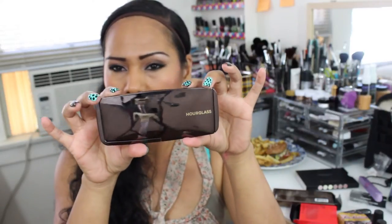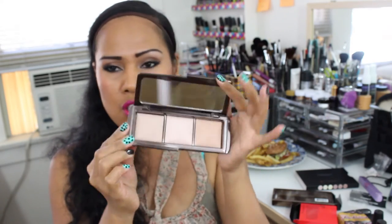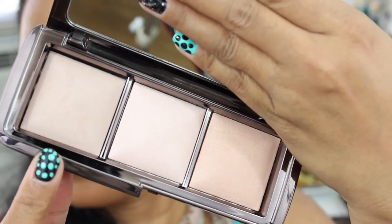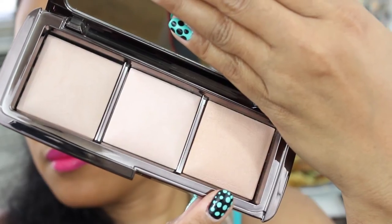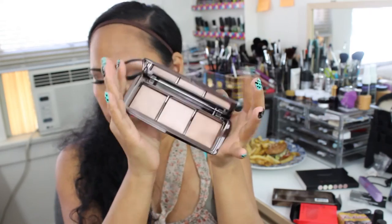Moving on, I also got the Hourglass Ambient Trio Palette. It has three powders and also a mirror. The first color is Dim Light, then Incandescent Light, and the last one is Radiant Light. I love, love, love this one.